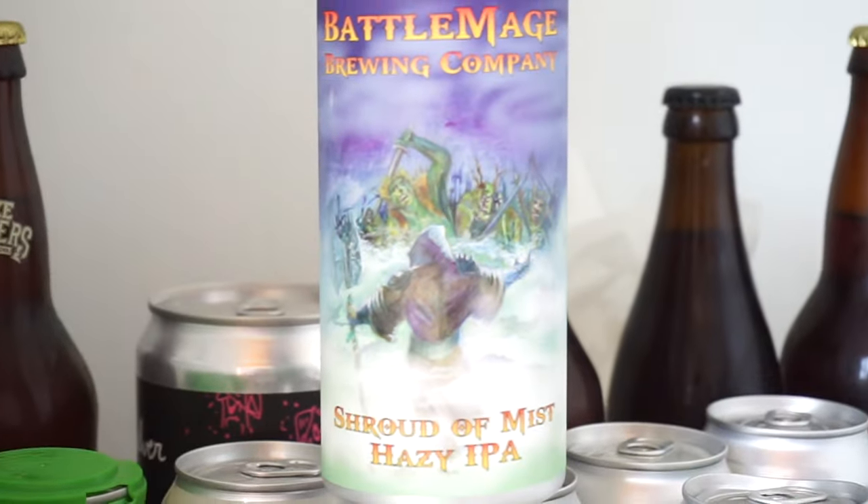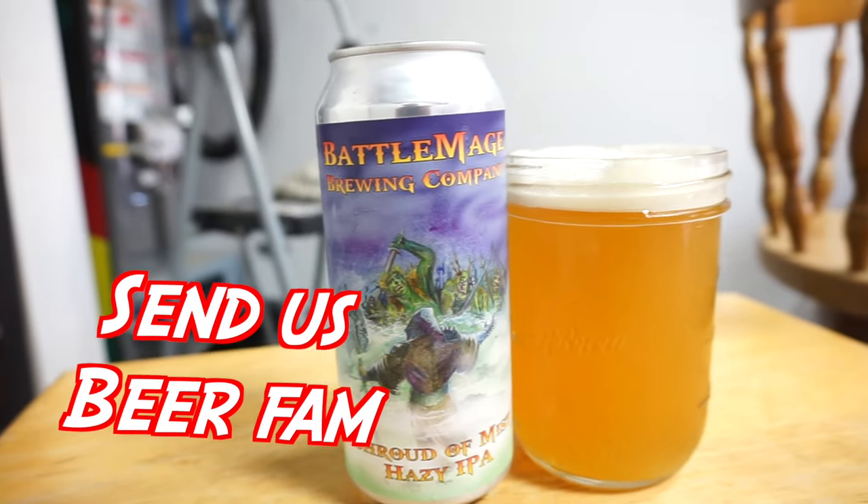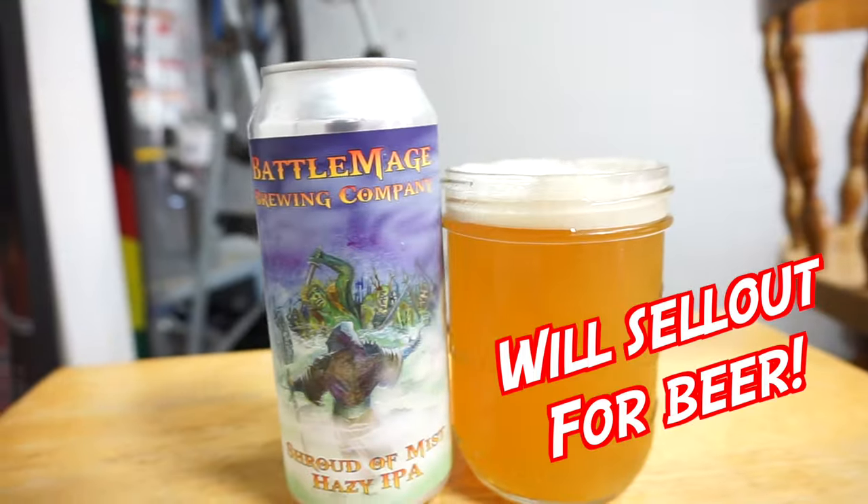We're talking about oxygen. We're just trying to hit a 7% beer today. What are we drinking today? Shroud of Mist from Battlemage — deep in the depths of Mordor, across the Gorgon Valley. Actually off La Mirada in Sycamore, off the 78 in Vista.